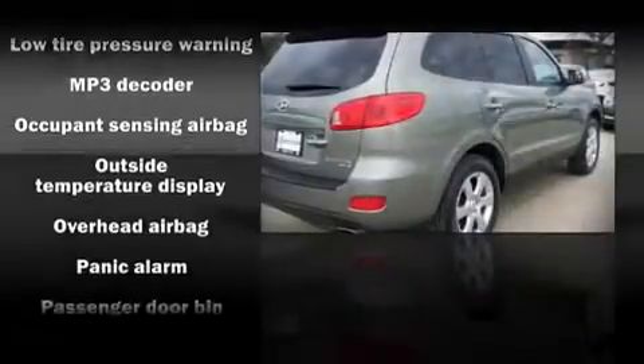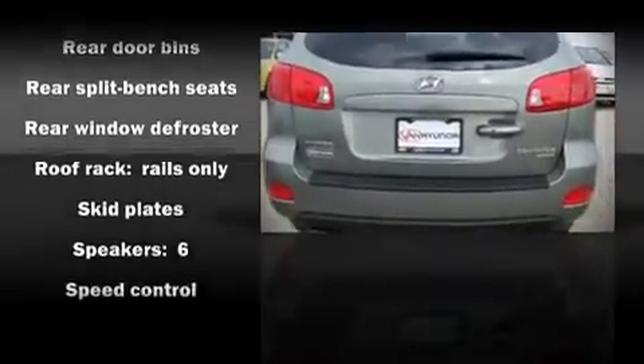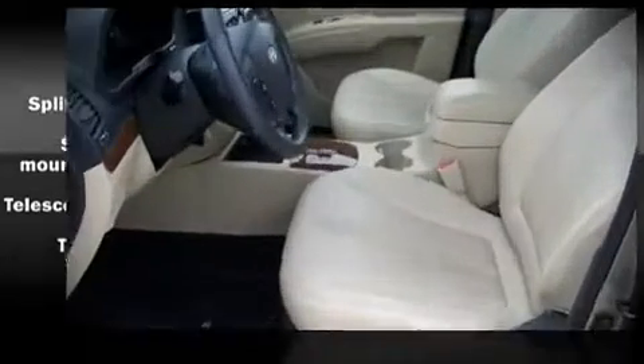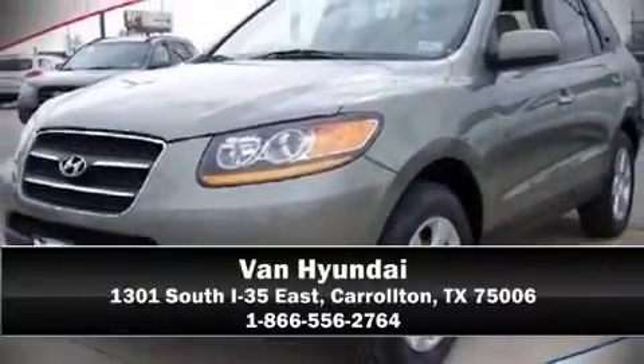Electronic stability control stands out as a technologically savvy innovation, keeping you better connected to the road. It also arrives with a Carfax history report, providing you peace of mind with detailed information. A test drive is waiting for you — call now to schedule an appointment at our dealership.